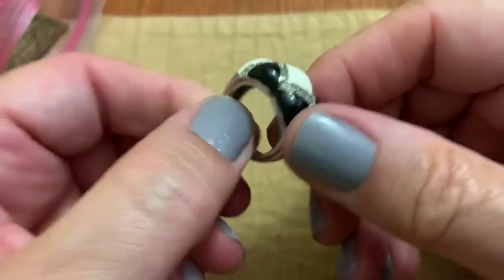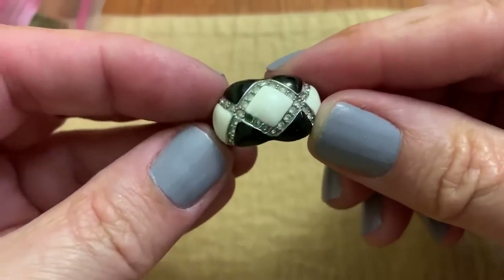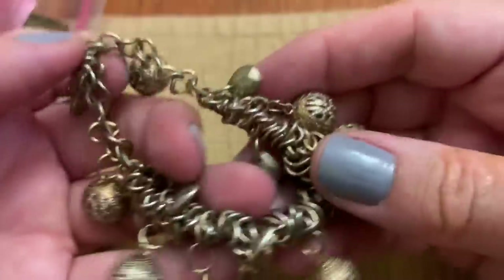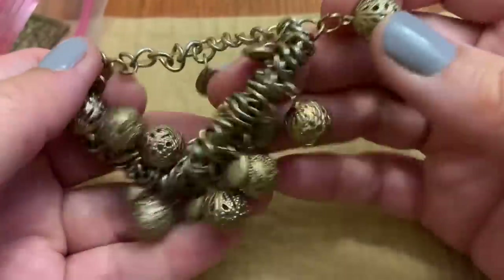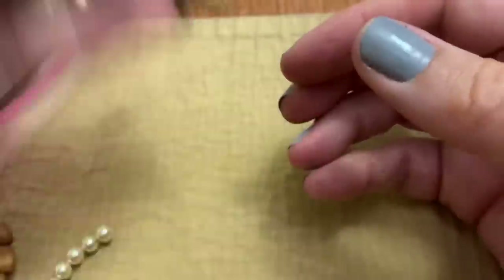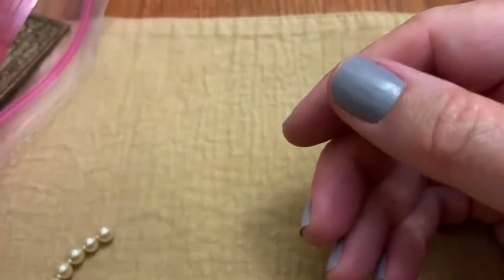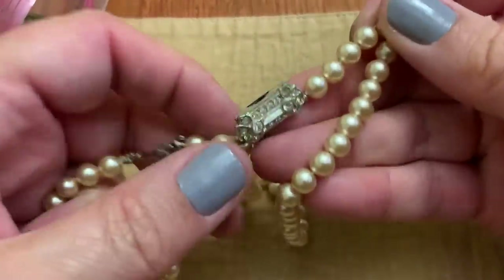A ring — kind of cruddy. A stretchy thing with little dangly balls on it. Wood, wood, wood. A pearl necklace that is broken.